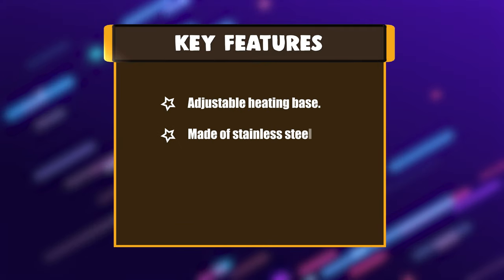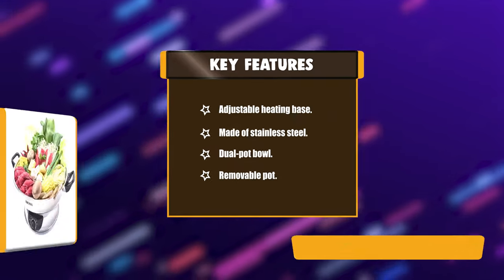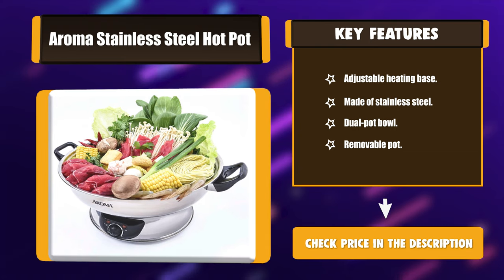Key Features: Adjustable heating base. Made of stainless steel. Dual pot bowl. Removable pot.